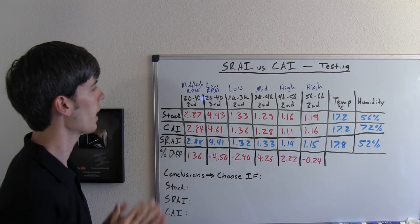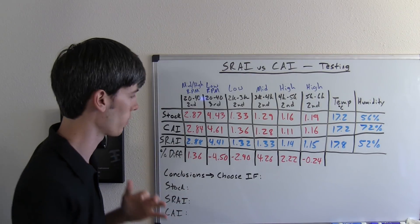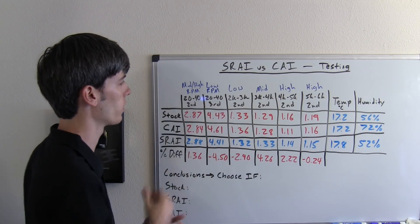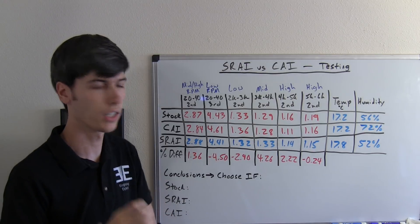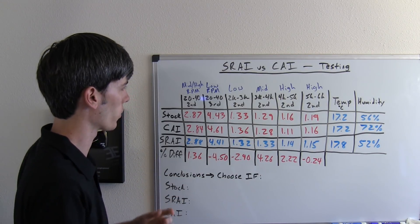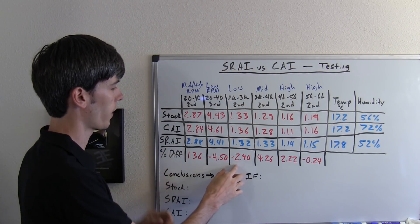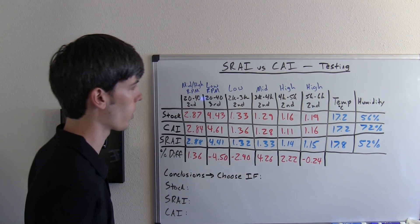For our mid to high rpm rev range, the cold air intake was 1.36% faster than the short ram air intake. For our low rpm testing — the 20 to 40 mile per hour run in third gear — the cold air intake was significantly slower than the short ram, 4.5% worse. For the low rpm range, just testing from 2,000 rpm to 3,000 rpm, the short ram was faster by 2.9%, so the cold air is lacking in the low rpm rev range.